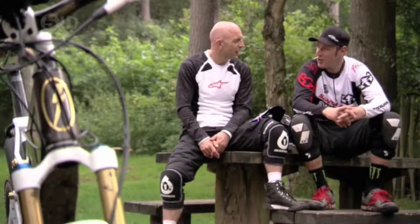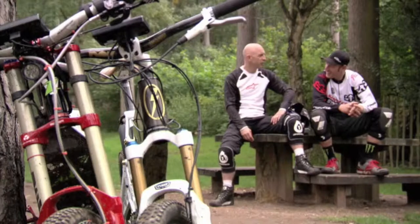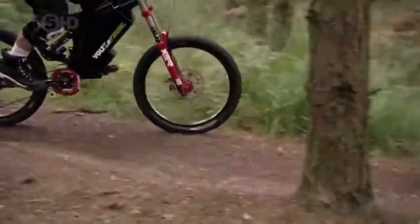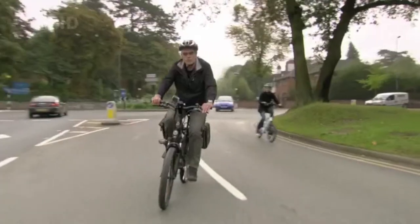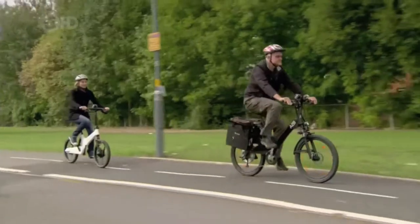Definitely more downhill, fun orientated, I reckon. That was enormous fun — it was absolutely off the fun scale. So after a day of electric-assisted cycling, what do we really think? While the Volts and the Charge XC were both absolutely awesome, the Volts was that little bit more awesome.